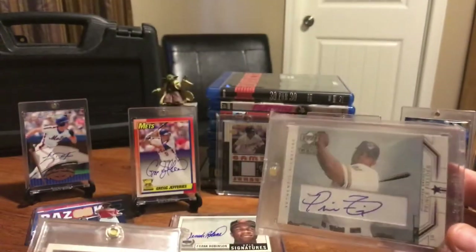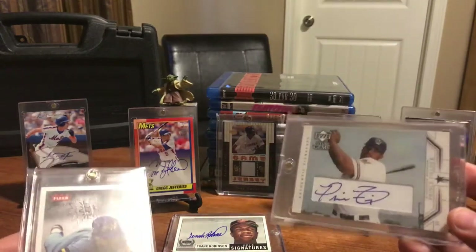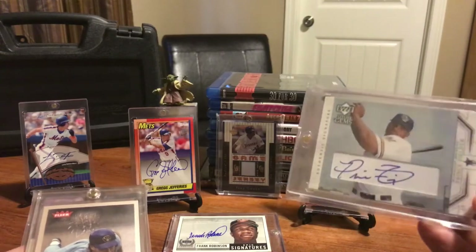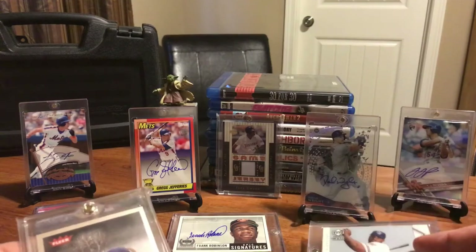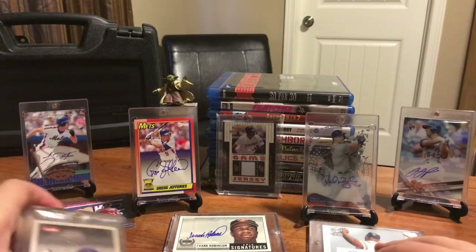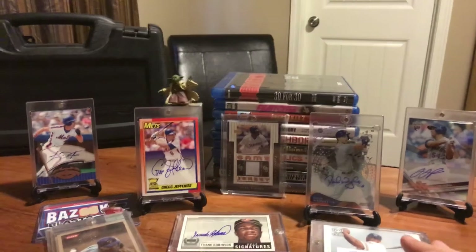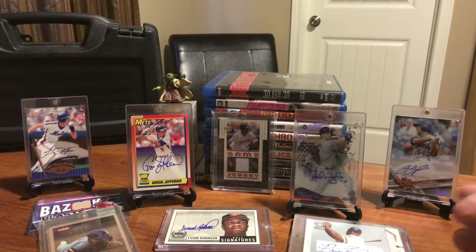Prince Fielder - I remember when this card was like $150. He was like the hottest young player in baseball and this card was $150. I think I bought it when it was around $25 and I think it's back to $25 now. Guy was a great ball player, he just kind of retired early. Love Cecil and Prince Fielder.